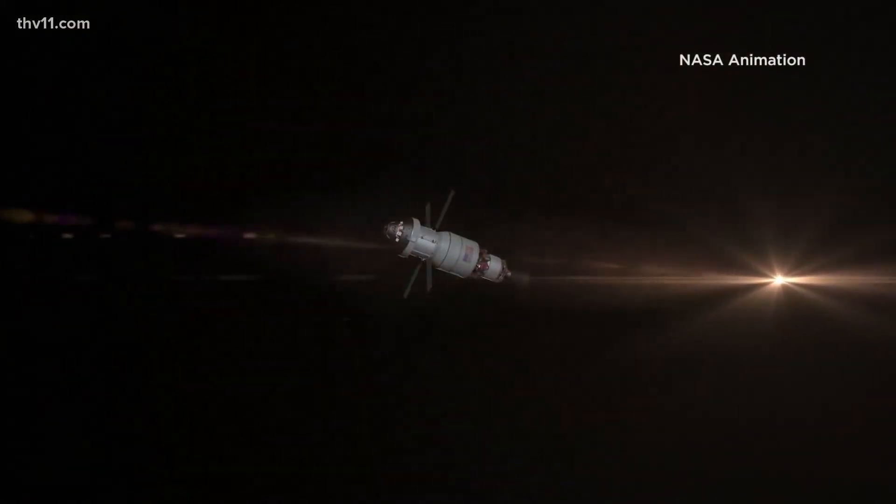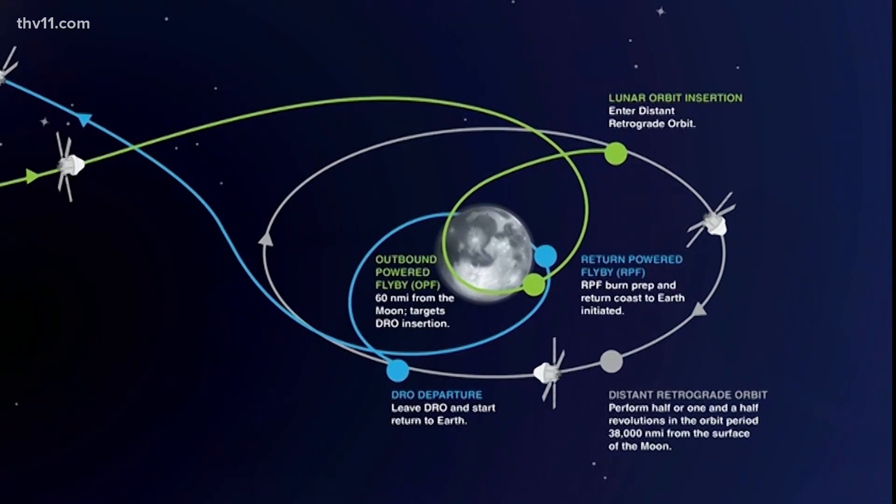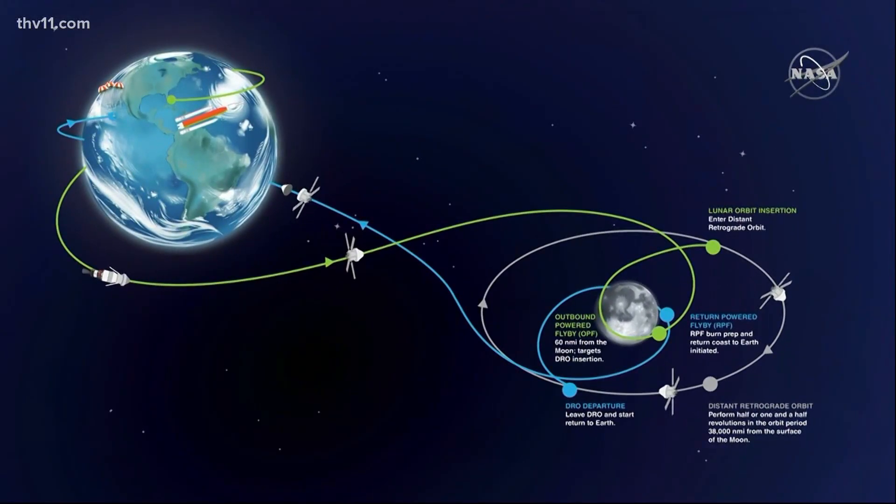The $4 billion unpiloted mission is a bit of a test run, going beyond the far side of the moon before returning to Earth's orbit and splashing into the Pacific, traveling a total of more than 1.3 million miles.